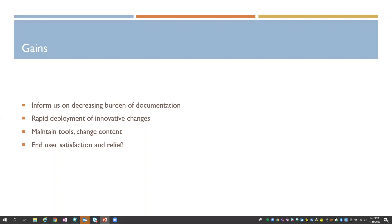We also really learned how to rapidly deploy an innovative change. It's been amazing to see everyone come together and just get the work done in a very innovative and effective manner, really supporting each other. We've learned that it's important to maintain our tools but change the content within them — that's less interruptive to end users and easier for them to adapt. And lastly, we heard accolades of relief from end users and satisfaction with pushing this model out to them.